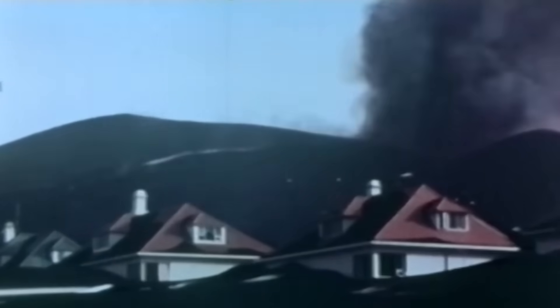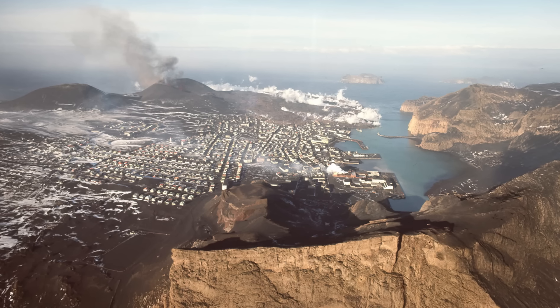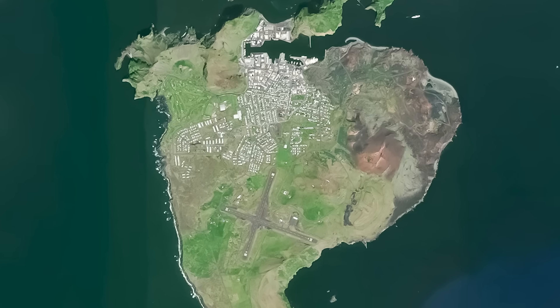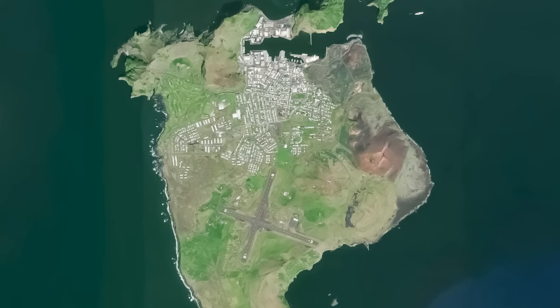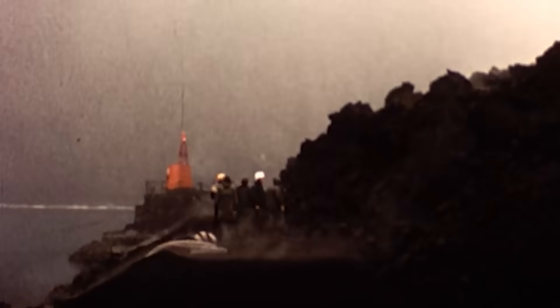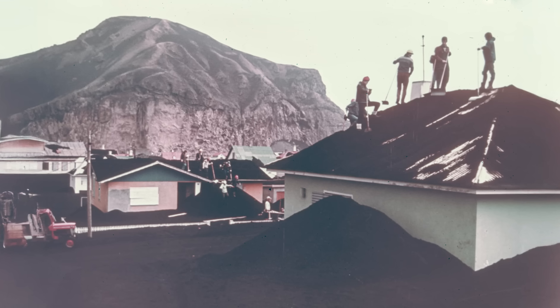In early July, the eruption finally stopped and fresh lava no longer reached the surface. In the end, the volume of lava and tephra thrown out by the volcano over five months was estimated at around 8.8 billion cubic feet. About one square mile of new land was added to the island, increasing its area by roughly 20%. The harbor entrance got much narrower but wasn't closed off, and what used to be a lava flow started working as a breakwater — actually making the harbor better protected from storms. By the end of 1975, about 85% of the population had returned to the island, and by 1974, fishing companies were already back to previous production levels. But if the lava flow couldn't have been stopped, there would have been nowhere for people to go back to.